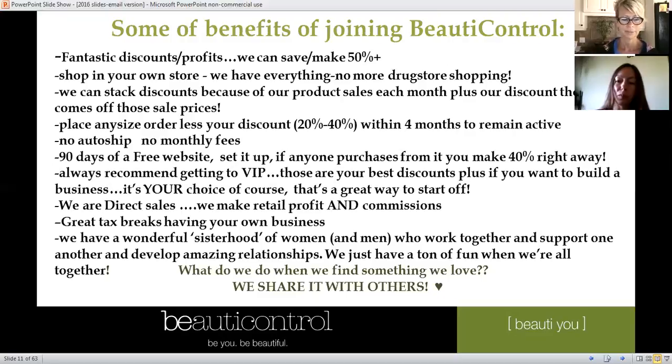Everybody who signs up gets 90 days of a free website. If you had an aunt in Nova Scotia and you sent her your link saying you just signed up for Beauty Control, and she decided to buy $100 in product, you make $40 — because you make 40% commission right off the bat from having that beauty page. That's a pretty nice commission just from having a beauty page.